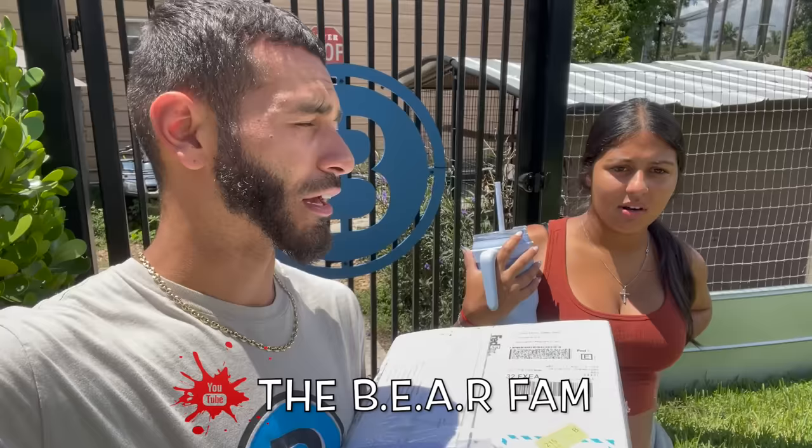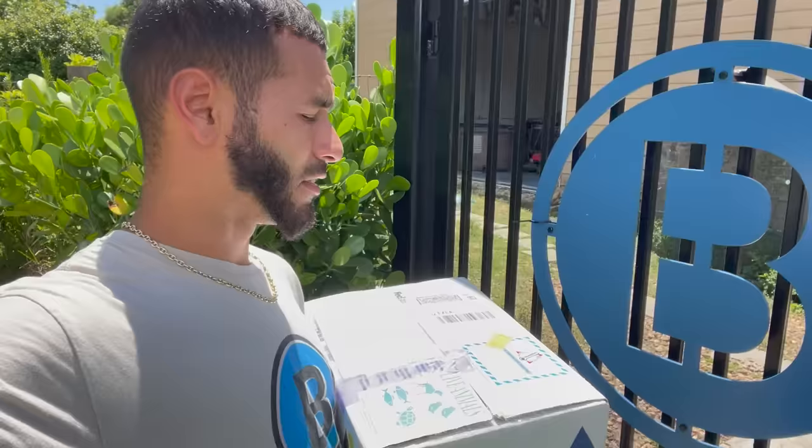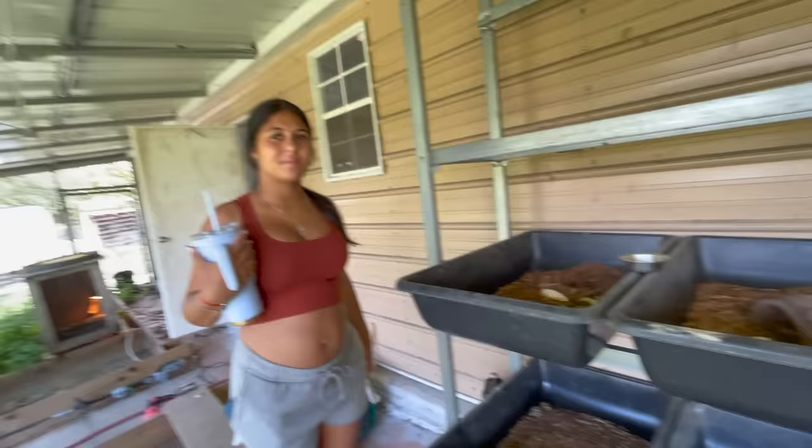If you guys didn't know yet, we have the Bear Fam channel — go check that out as well. We're doing weekly vlogs, me and Kenya, it's really fun and cool. Kenya, lead the way and let's get to the back in our baby section and open up this box. Everything here on the ranch has been doing really well. You ready? You think you can name all the tortoises that are here — not every single one, but every species?